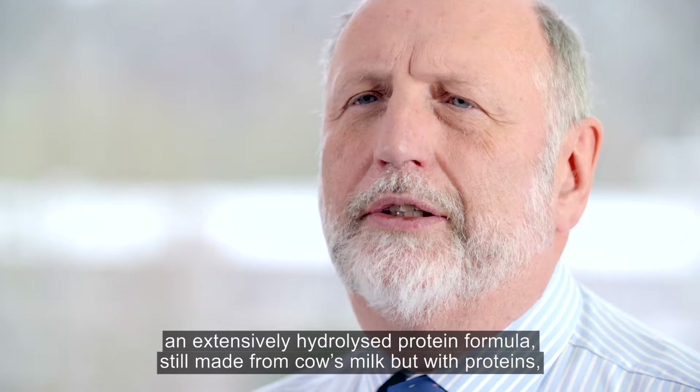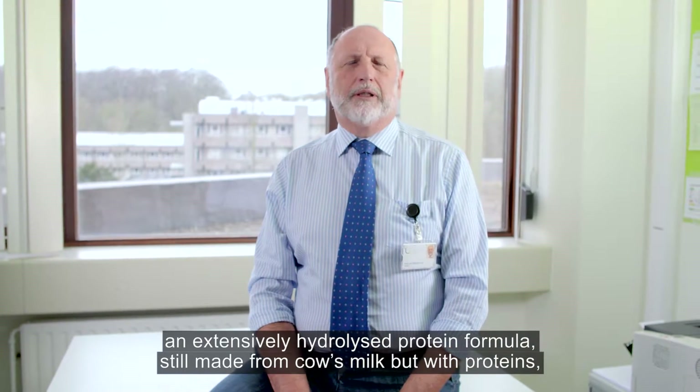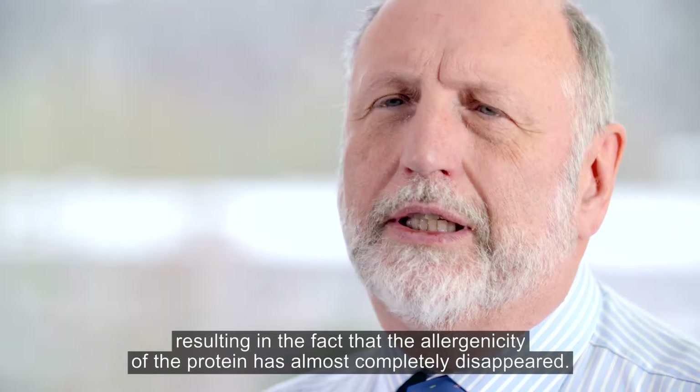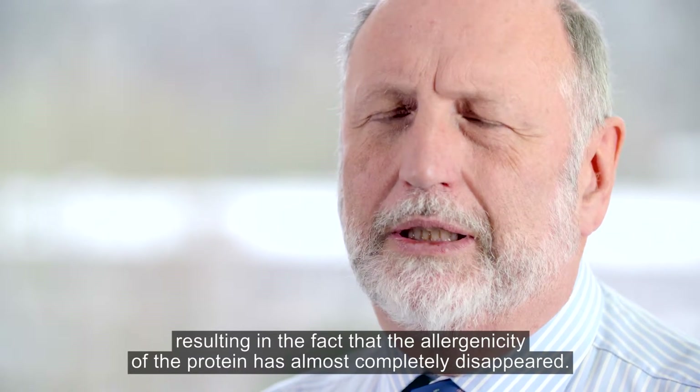The extensively hydrolyzed formula is still made from cow's milk, but with proteins which are completely pre-digested, resulting in the fact that the allergenicity of the protein has completely disappeared.